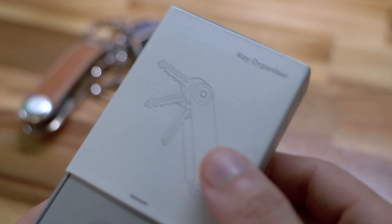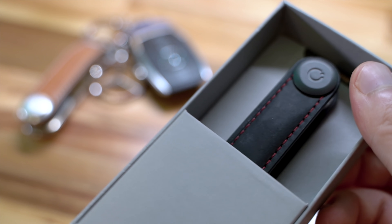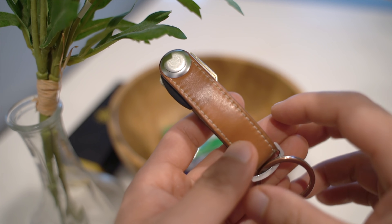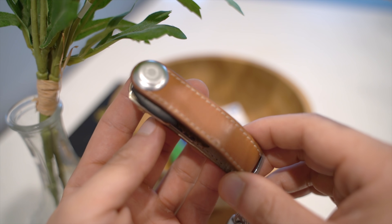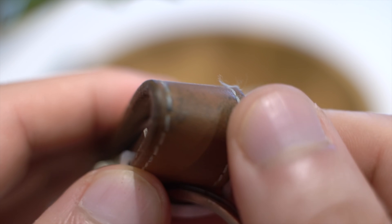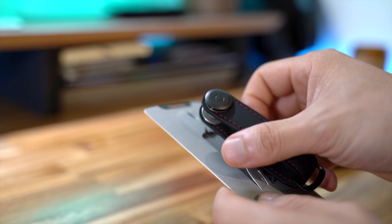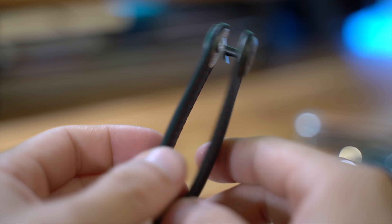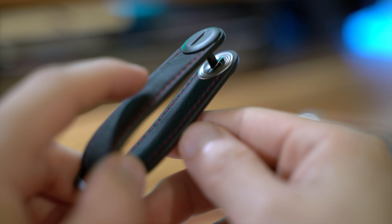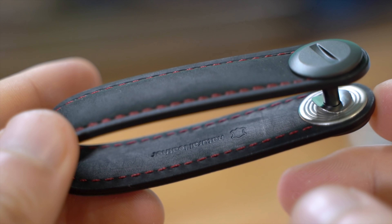The next addition is the OrbitKey key organizer. I first got one of their leather key organizers a few years ago after the company launched on Kickstarter in 2013. The brown leather organizer I got back then has held up pretty well through daily use, but after five years I think it's time for a refresh. This time I opted for the — and wait for the full name — Crazy Horse Leather Obsidian Black with Red Stitching key organizer.